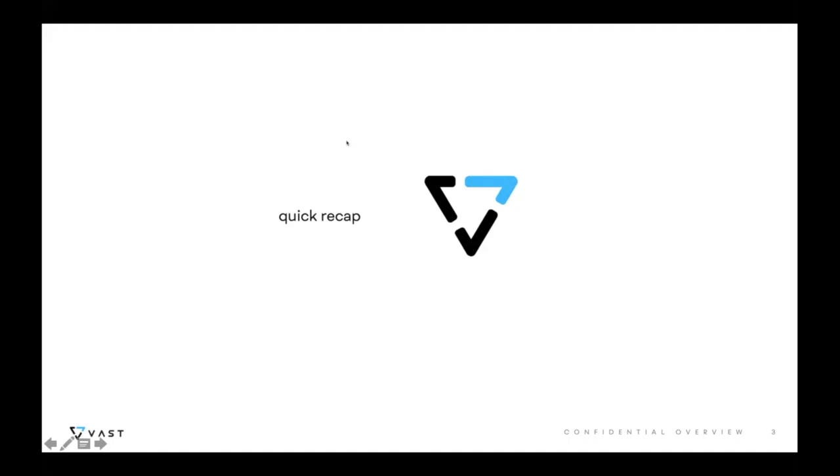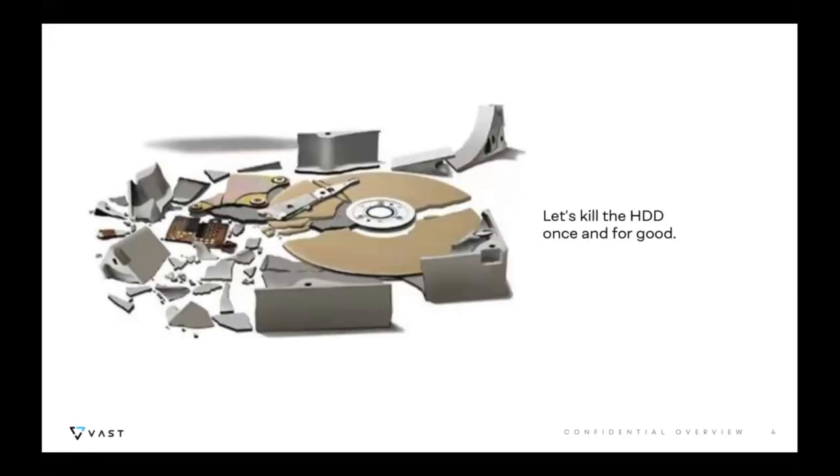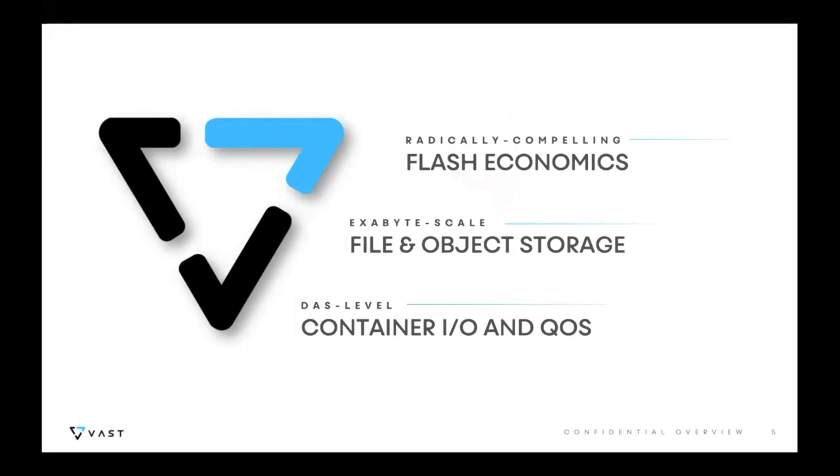Quick recap of who VAST is: if you're joining just to learn about container storage and don't know anything about VAST, our mission is fairly simple — it's to kill the hard drive. We do that through a number of different things, but the ultimate objective is to essentially become an extinction level event for mechanical media in the data center, and we're quickly marching towards that objective.